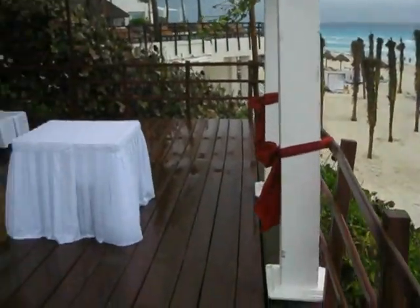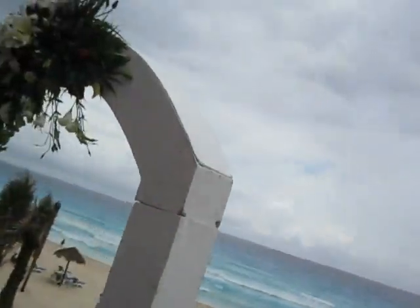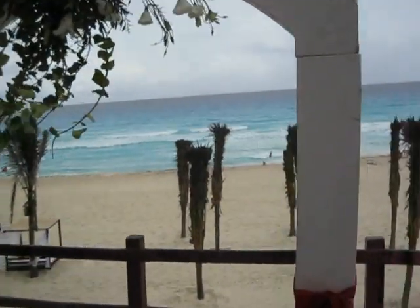If you wonder why anyone would do a wedding here, look at this — this is the deck. You're not in the dirty sand. Right through where the bride and groom would stand, that's going to be your backdrop.